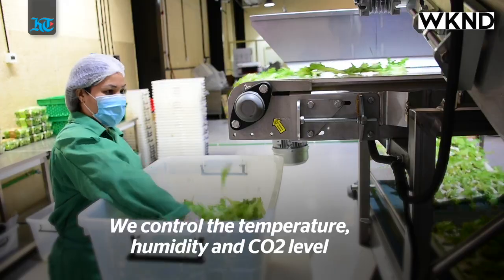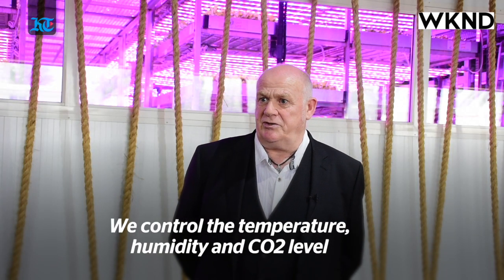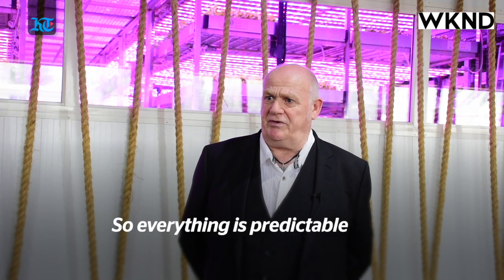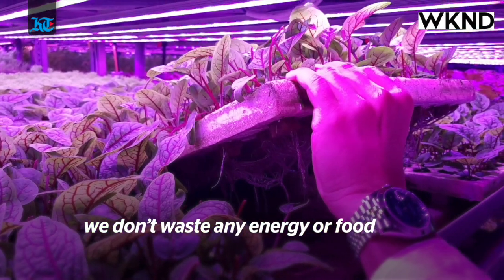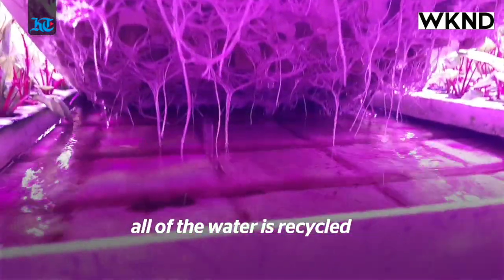We control the temperature, humidity, CO2 levels, so everything is predictable. We don't waste any energy. We don't waste any food. All of the water is recycled.